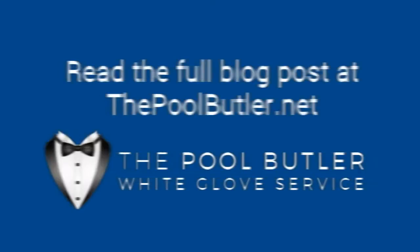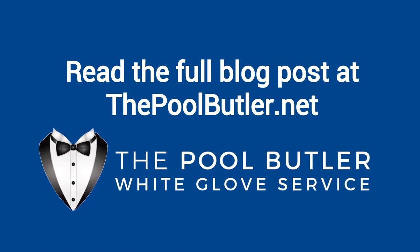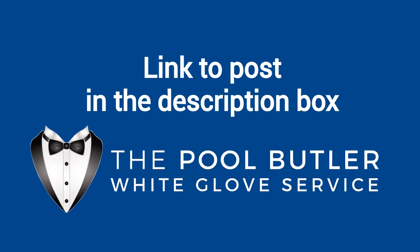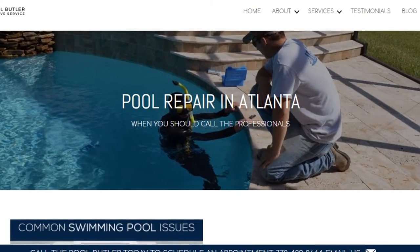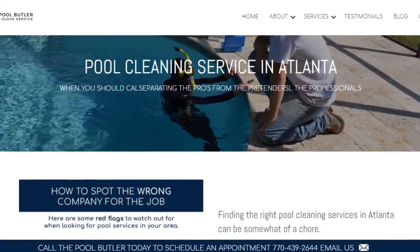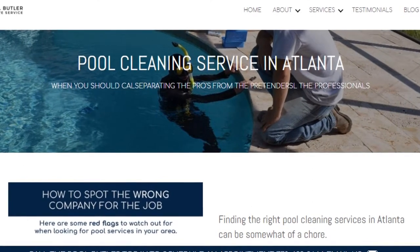You can read the full blog post entitled "Extending the Life of Your Swimming Pool" on our website at thepoolbutler.net. We have a link directly to this post under the video in the description box. In addition to our blog, be sure to check out the rest of the Pool Butler website. We have over six sections dedicated to helping you learn more about us and why we are the absolute best choice for all of your swimming pool maintenance, cleaning, and repair needs in Atlanta.